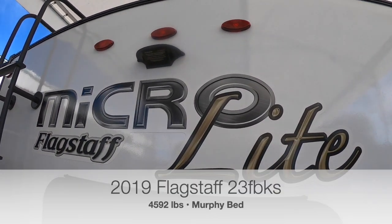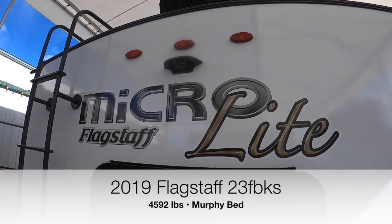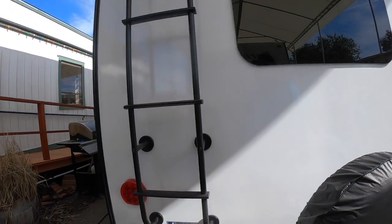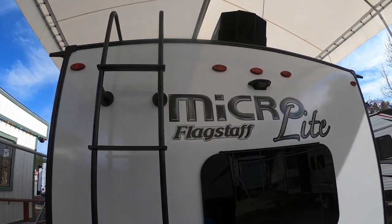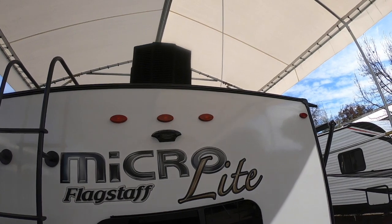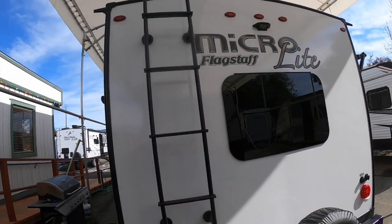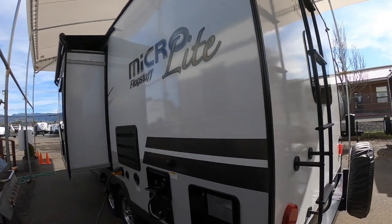It comes pre-wired with the Furion camera attachment. There's a ladder to get up on the roof, and one of two Max Air fans — you can have that lid open and the fan on even in the rain, which keeps moisture from building up in your trailer.